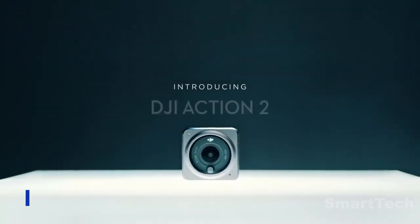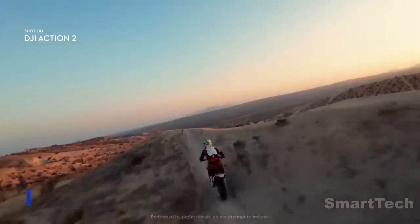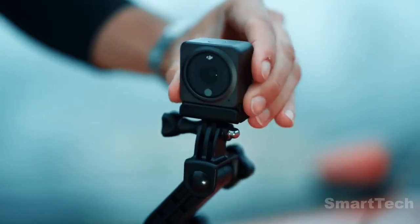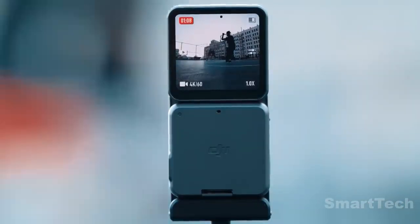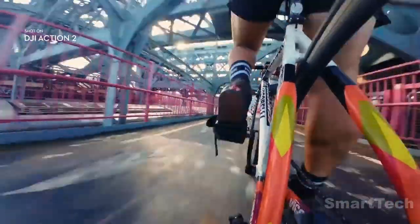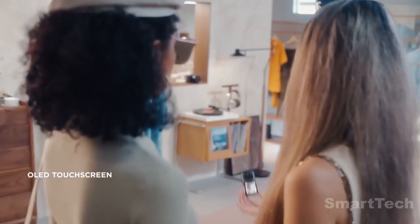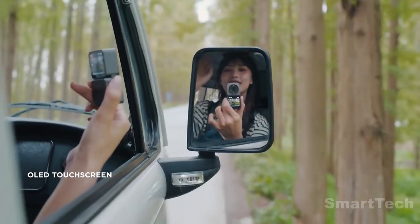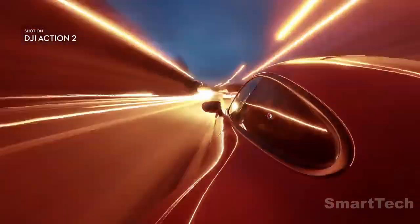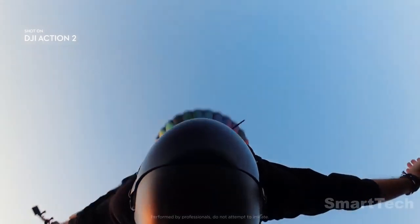The DJI Action 2 Dual Screen is the perfect companion to capture all your wildest memories. With two screens and a range of shooting modes, you can easily frame and review your footage on the go. Plus, it's super versatile — shoot 4K video at an incredible 60 frames per second. And with its sleek and compact design, it's the perfect size to take anywhere. The DJI Action 2 Dual Screen is a bargain at only $449, and it's sure to be a hit for all your wildest escapades.